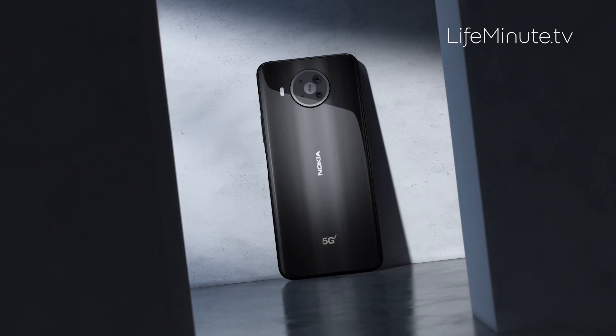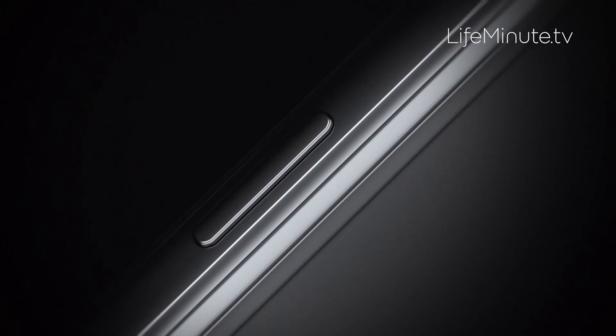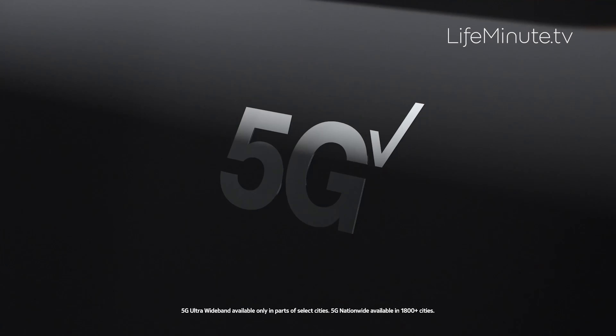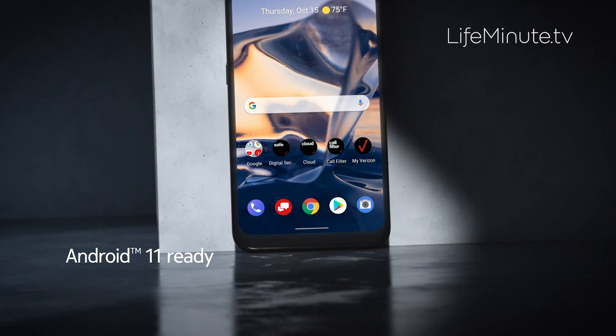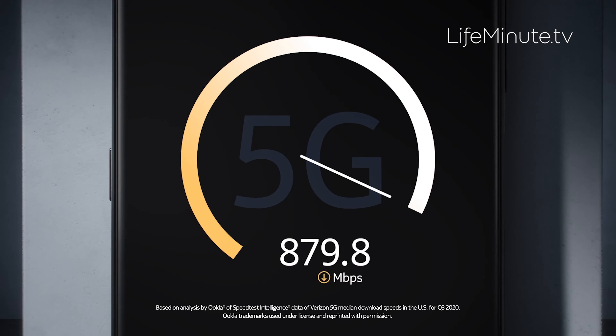With the holiday shopping season upon us and Black Friday right around the corner, what's new in the gadget world? What about 5G? Seems like every time you turn on the TV or listen to the radio, you hear chatter about 5G, which is the next generation in speed for cell phones.